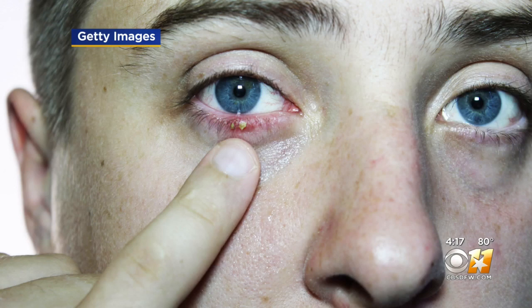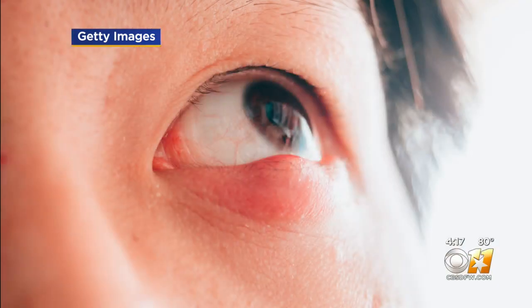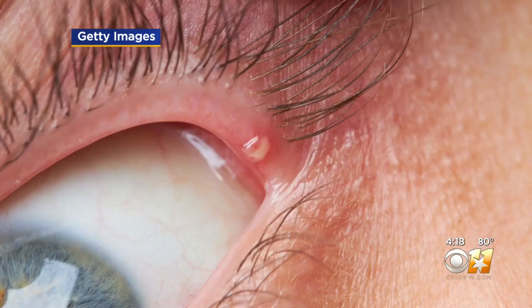Keeping those openings clean will prevent styes from forming. There are two types of styes — internal and external — and both can cause pain and irritation. The first thing Dr. Zanella would recommend if a patient feels a stye beginning is to start warm compresses.